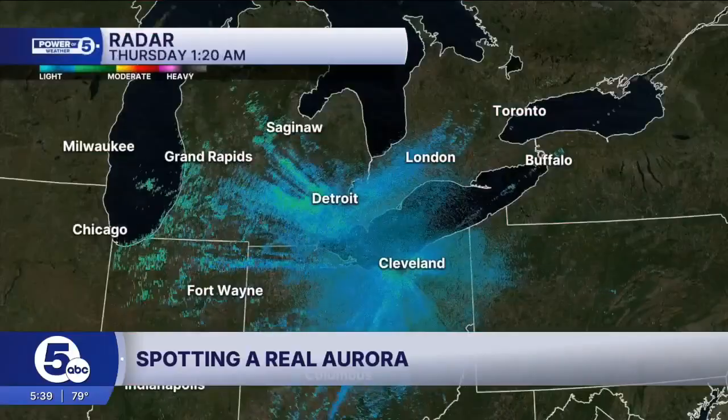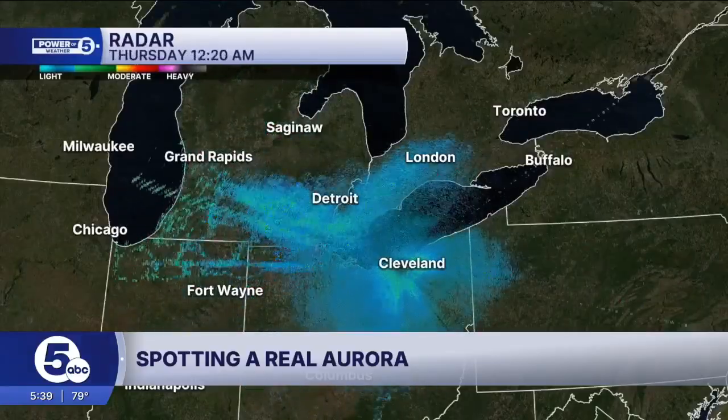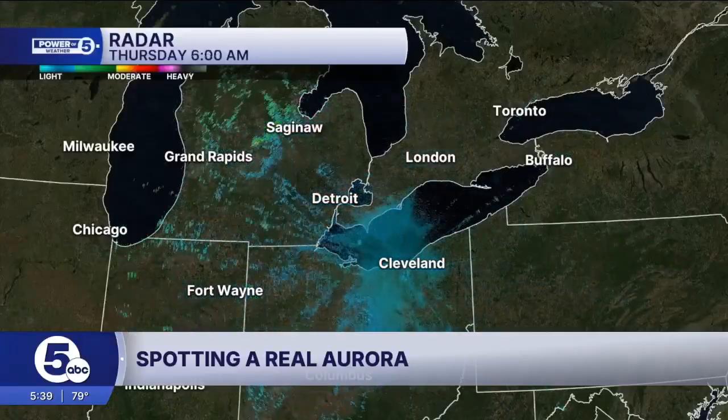And the inversion doesn't just affect light waves — it can even affect our Power of Five radar, too. Watch how the radar waves bounce back to the ground, making it seem like it's raining pretty much everywhere, even though it's not.